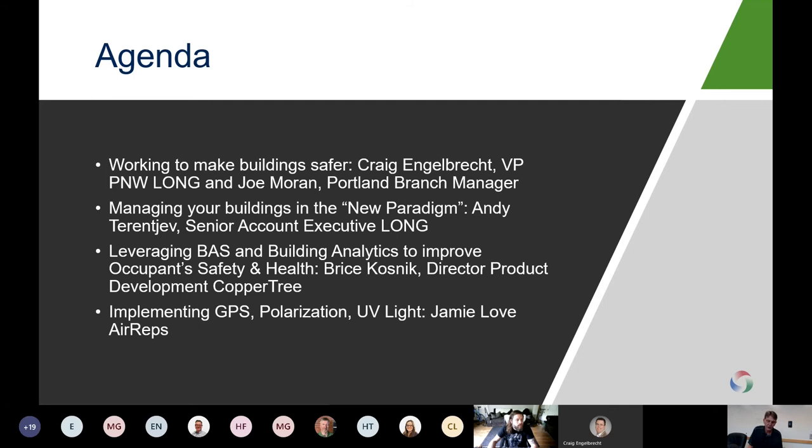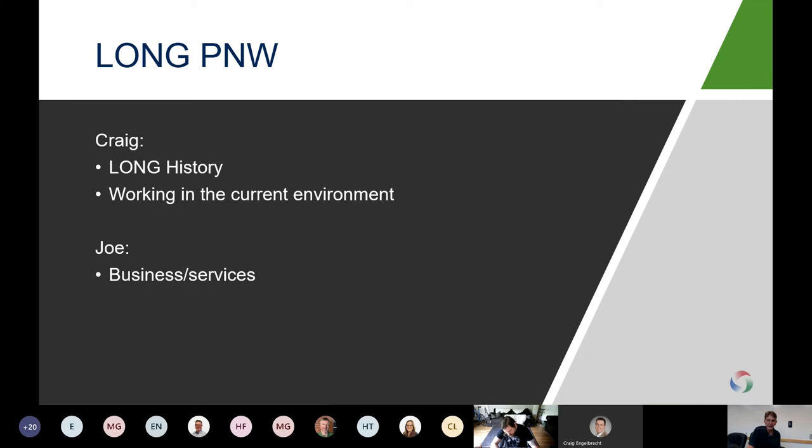We will have questions after we go through the presentation. The agenda is as follows: Joe and Craig will summarize Long in terms of how we're working with our clients during difficult times. Then I'll do a quick high-level summary addressing how building managers, owners, and facility managers need to incorporate new operational procedures based on industry group and CDC recommendations. Then Bryce Kosnick from Copper Tree Analytics, our fault detection and diagnostics partner, will focus on how building analytics can be used to measure and verify building automation changes. Lastly, Jamie Love from AirReps will summarize additional solutions including ionization, polarization, and UV lights to reduce airflow pathogens.